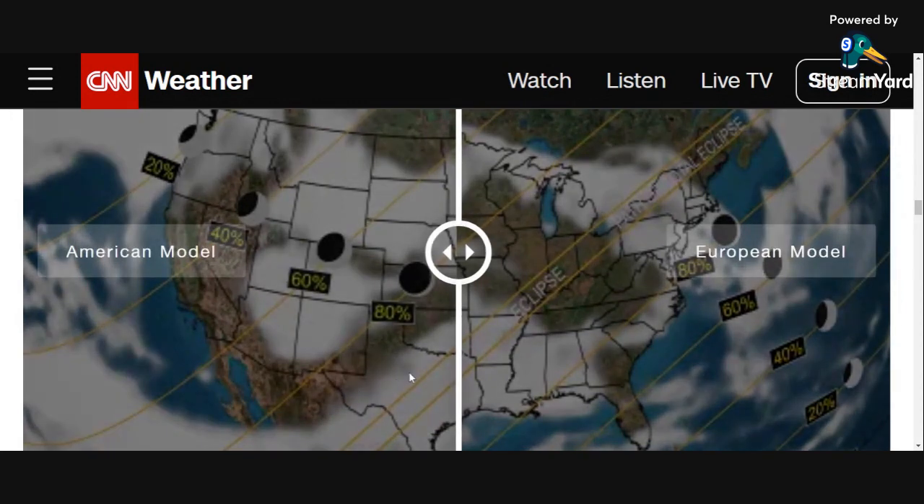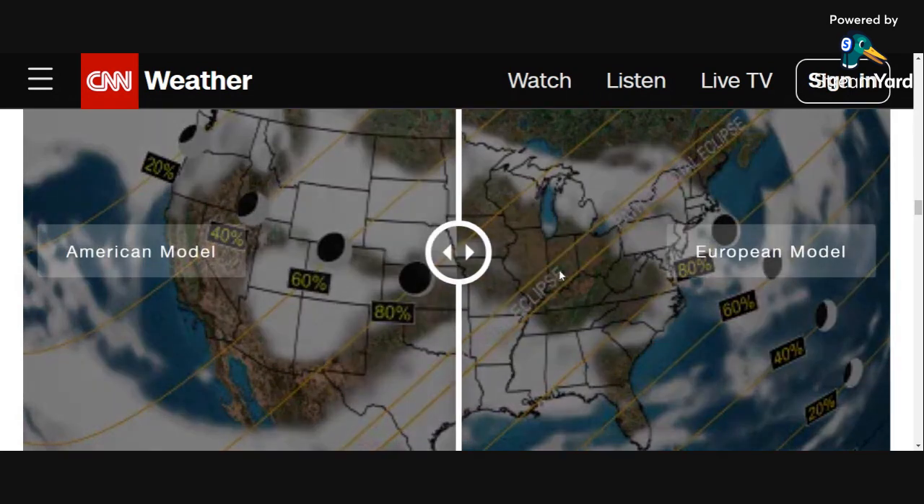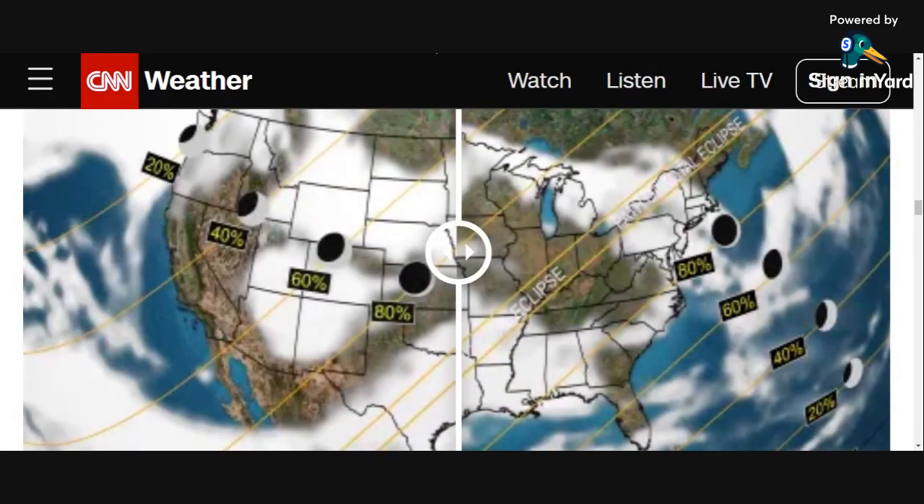Now, major cloud cover and the potential for storms. Again, this is six days out, so lots can change. But at the moment it looks like Texas, Oklahoma, and Arkansas are going to be under cloud cover and under the threat of potential storms, while Indiana, Ohio, and Maine are going to be relatively clear. This much-anticipated event — local weather is going to play a part in it. This could all totally be reversed by next Tuesday.